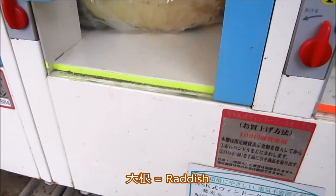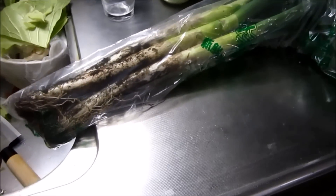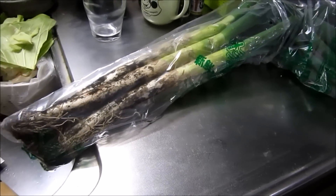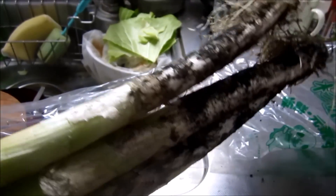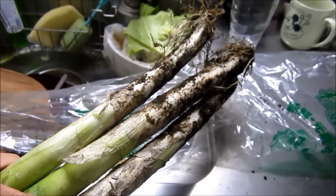Oh, daikon — nice! I really like buying vegetables from the vegetable vending machines because I know I'm directly supporting the farmers. I was talking to my landlady and she says the farmers put the stuff in there themselves. I don't know if it's true, but I believe her. A lot of the time the vegetables come a little dirty, but that's how you know they're fresh. That's a vegetable vending machine! I hope you learned something new today.